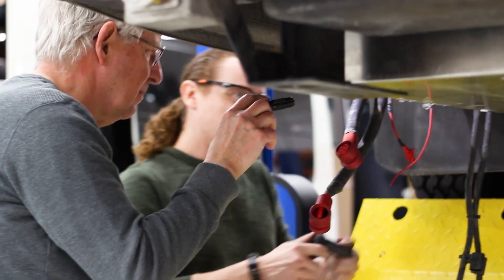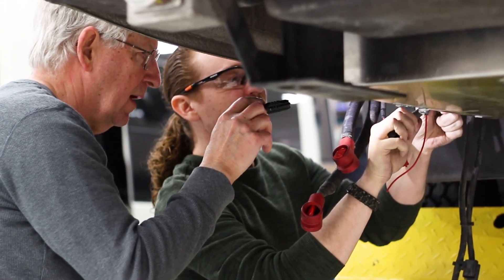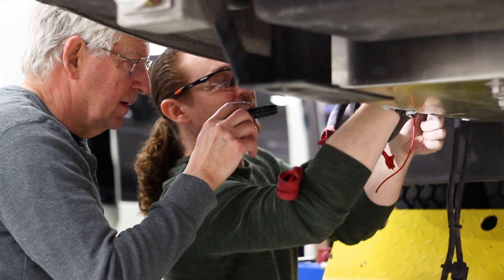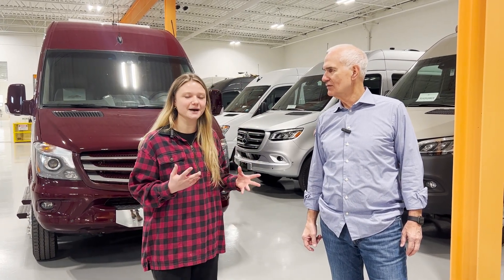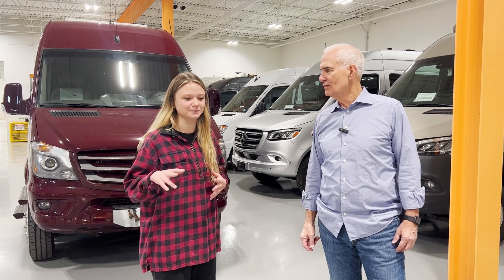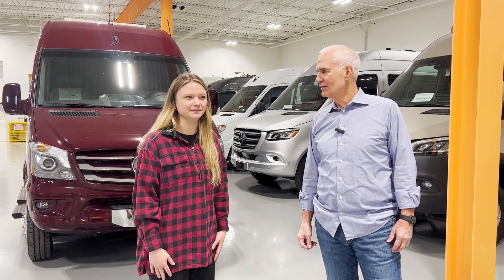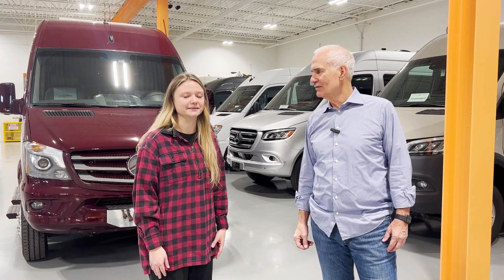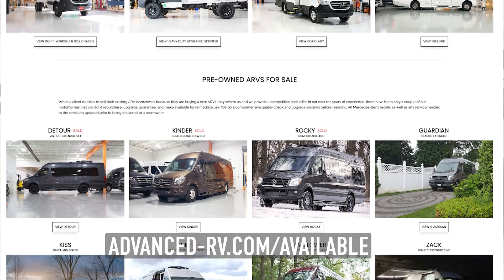Fred helped us a lot with coming up with this little computer that we can plug into each van and charge it all the way from 100 down to zero and kind of see the battery health on the computer with all these different stats on it. It's been really helpful in our testing process for how healthy a pre-owned van is and what work we need to do on it.